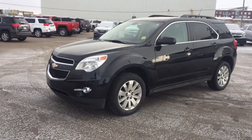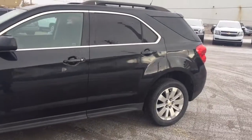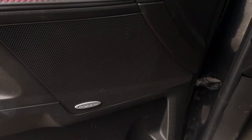Welcome to Davis Chevrolet. This is a pre-owned 2010 Chevrolet Equinox in the color black. Some features include power windows, power mirrors, and a Pioneer sound system.